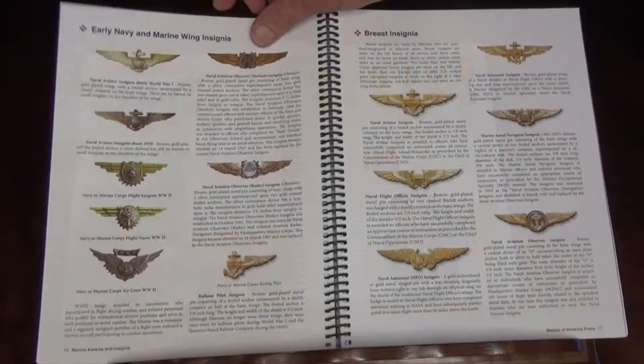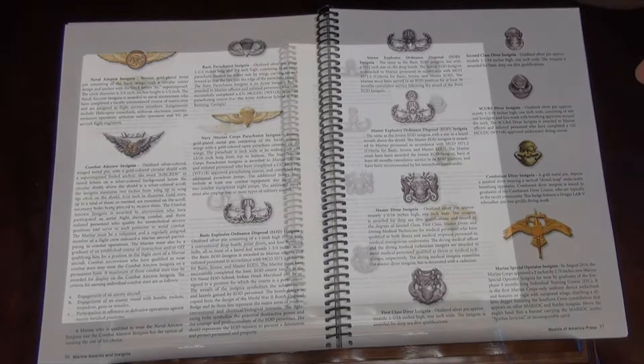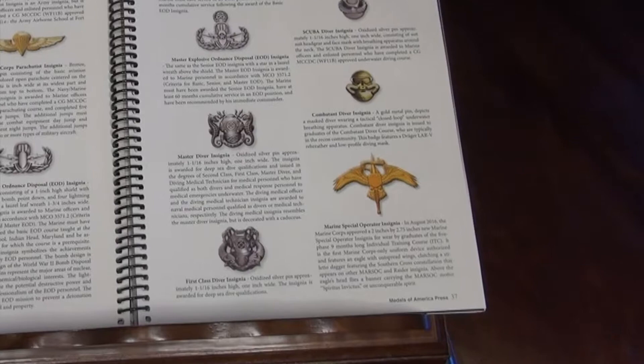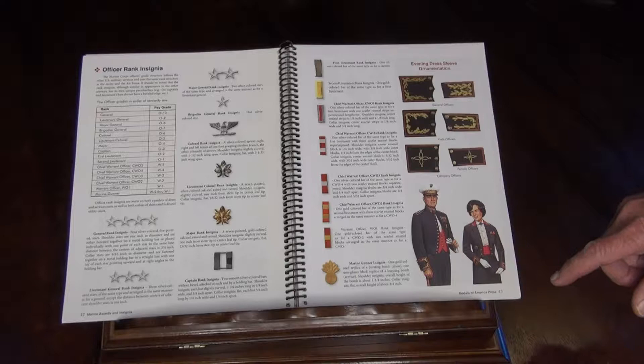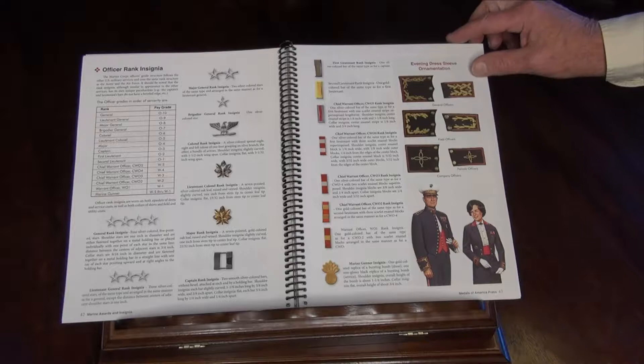There's a great section on early Navy and Marine Corps wing insignia going back to World War One and coming all the way up to the Naval Astronaut insignia. Then a breakout of all the current breast badges, airborne badges, EOD, and even a new Marine Special Operations insignia — an incredible badge, both officers and enlisted. And to include on the officer's side, probably one of the best layouts I've ever seen of the cuffed rank insignia for general officers, field grade officers, and company grade officers, both officer and enlisted. Never quite been able to figure those out before.